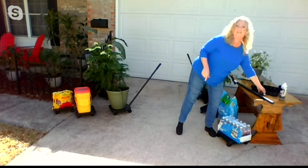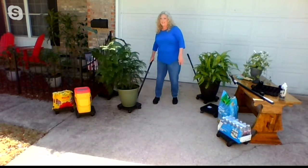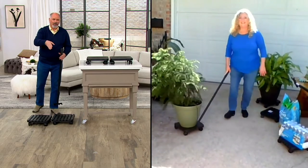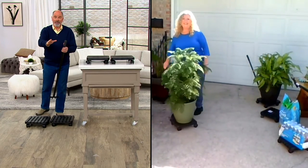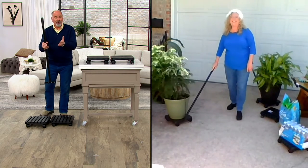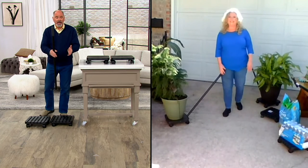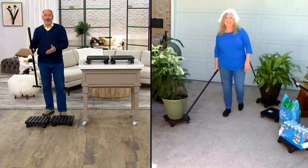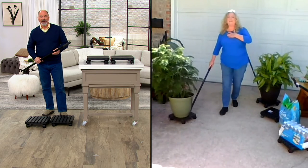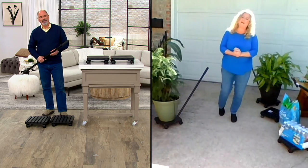Kathy, people just assume when they see an inventor on TV that that person has millions — they're on TV, they've got to be wealthy. But you're still working a nine-to-five day job to fund and continue to support this passion for your invention. Yes, and I made a promise to my mom before she passed, so I'm fulfilling that promise to her.